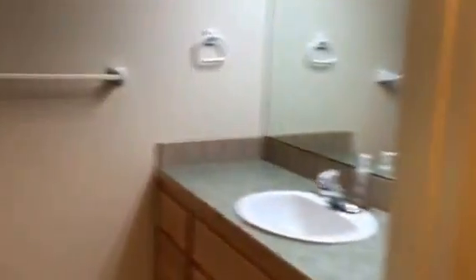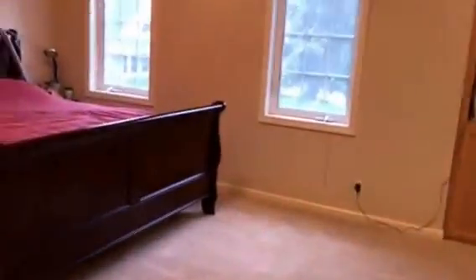Full bath to the left, and in the master bedroom there's a full bath and a nice large walk-in closet.